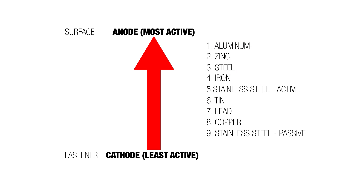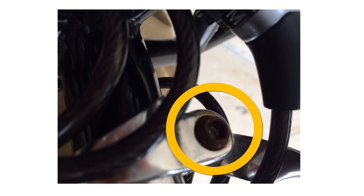If the surface — like an aluminum roof or a copper roof — is closer to the anode side of this list and the fastener is closer to the cathode side, you're probably going to be okay. If the surface and fastener are close together in number on this list, you may be okay. But if they're far apart on the list and the surface is on the cathode side while the fastener is on the anode side, that's where you have trouble, especially in the presence of water.